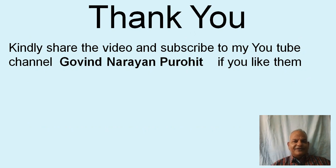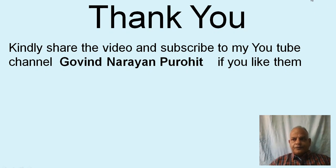Thank you very much. Kindly share the video and subscribe to my YouTube channel — Govind Narayan Purohit. Thank you and have a nice day.